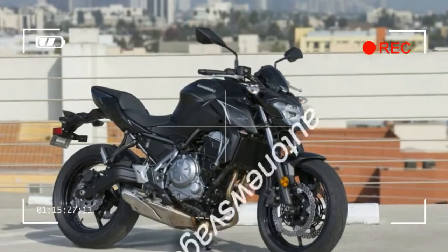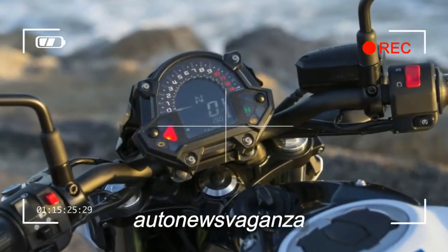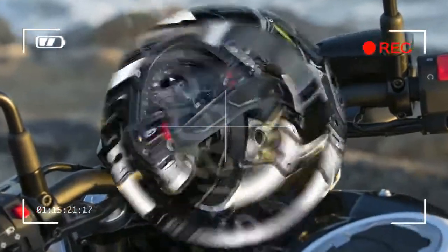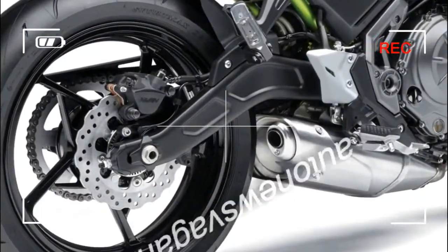Posh bits and name change aside, the Ninja is still budget-orientated, and this shows most with slightly basic, under-damped suspension. It's not really a problem though — a touch of extra preload on the rear, the only thing that's adjustable, improves its tautness, and most buyers are unlikely to be demanding enough to notice.